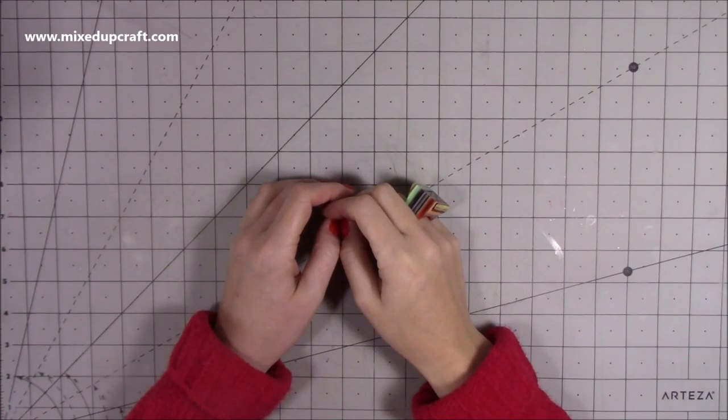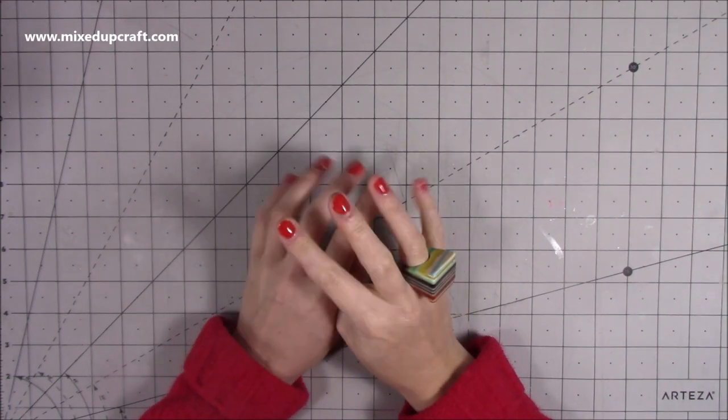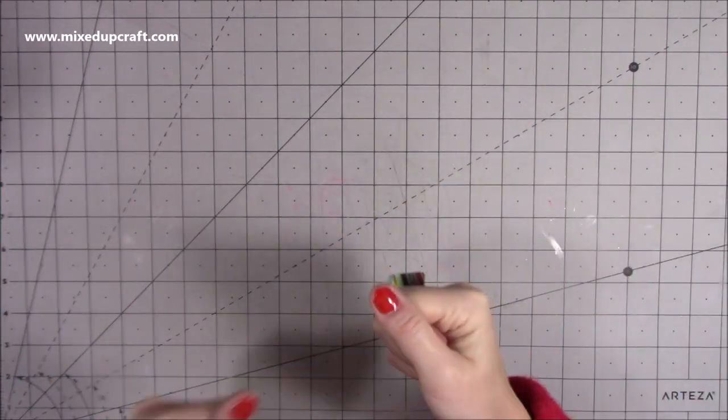Hi everybody, it's Sam at Mixed Up Craft. Thank you for watching today. I've got three things to show you: one is paper craft related, one is crafty, and one is just very different but I think some of you will still like to have a little nose and I just want to share it and thank the people that sent them to me.